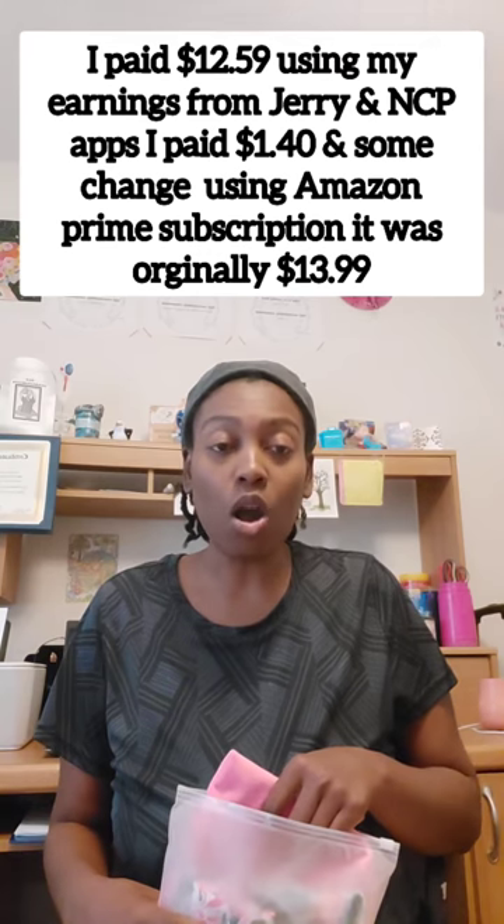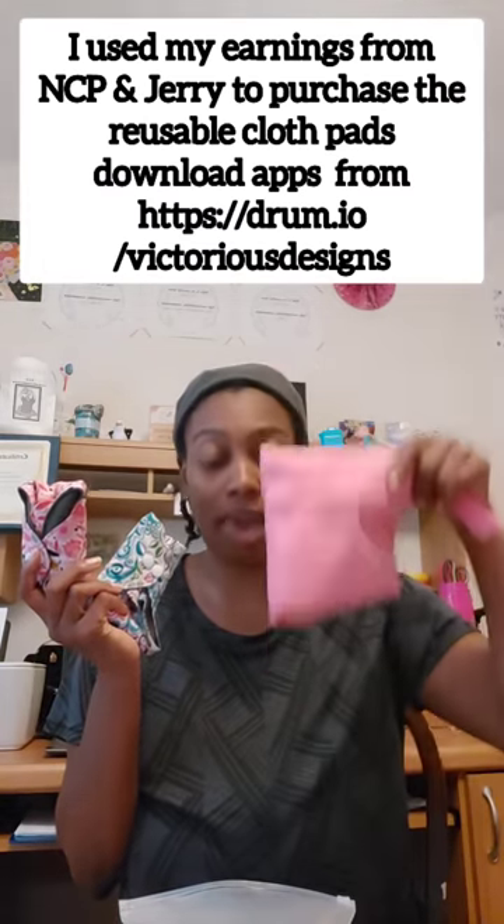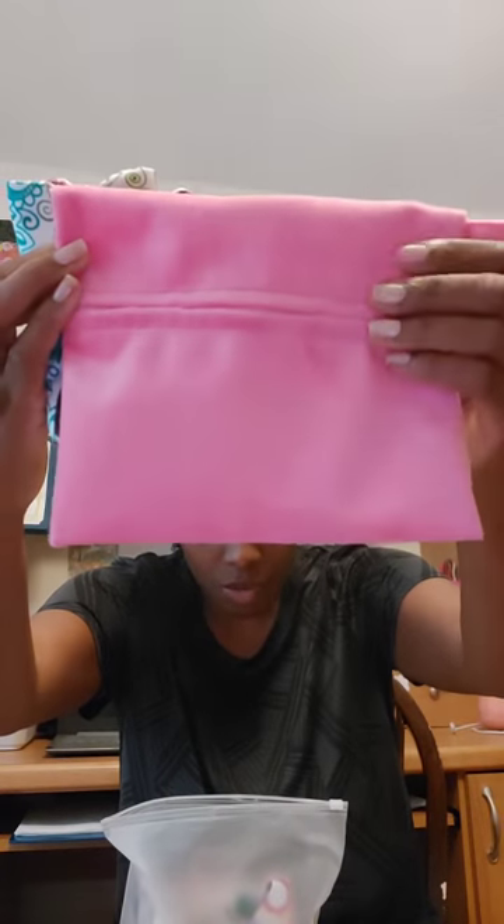I got these reusable cloth pads for my menstrual cycle. This is my wet bag for them to go in. You fold them up before and after so they can fit into your wet bag — you'd put them in there to store them inside your purse. I got four of them and they came with a wet bag, and they were packaged folded up. I folded them to see how they'd fit inside the wet bag.